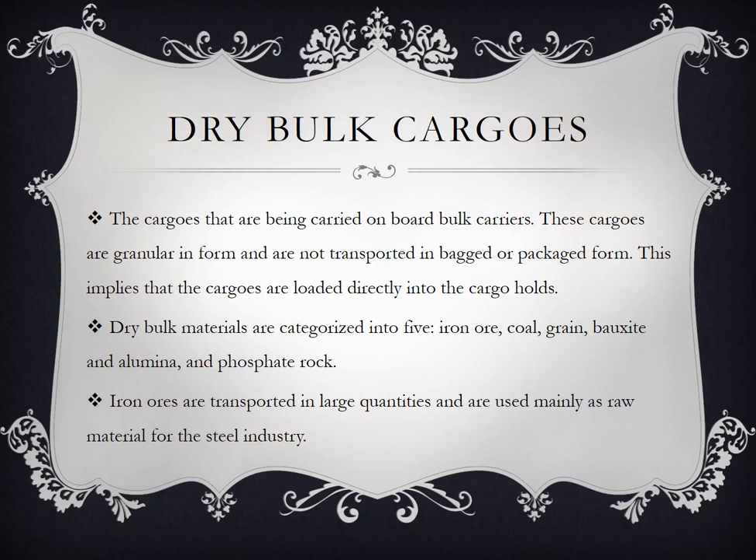These are cargos carried on board bulk carriers. These cargos are granular in form and are not transported in bulk or package form, meaning the cargos are loaded directly into the cargo hold. Dry bulk materials are categorized into five: iron ore, coal, grain, bauxite and alumina, and phosphate rock.